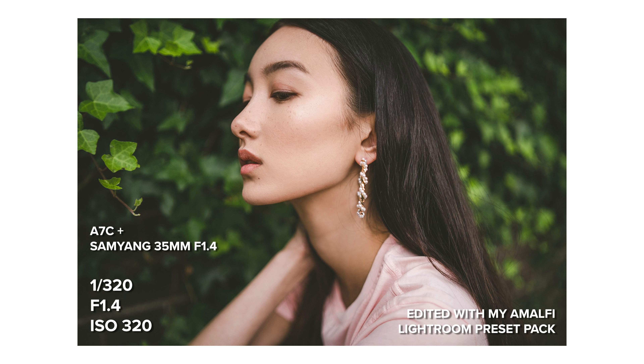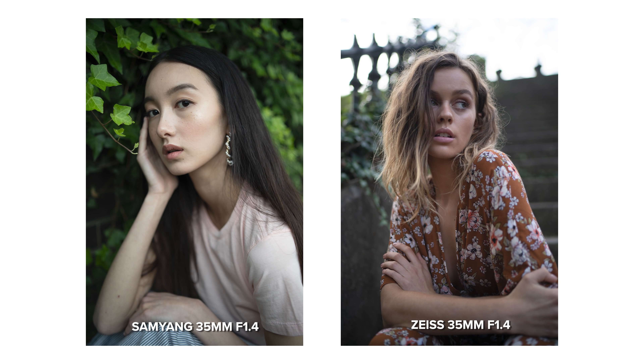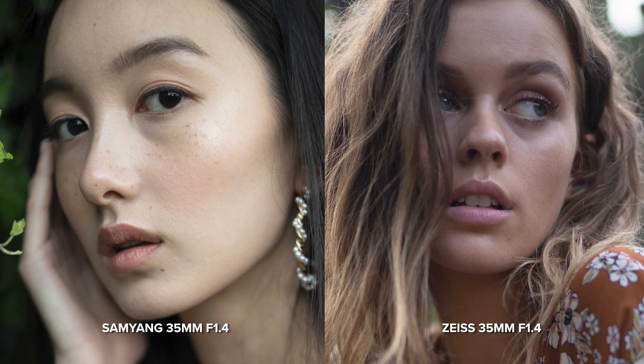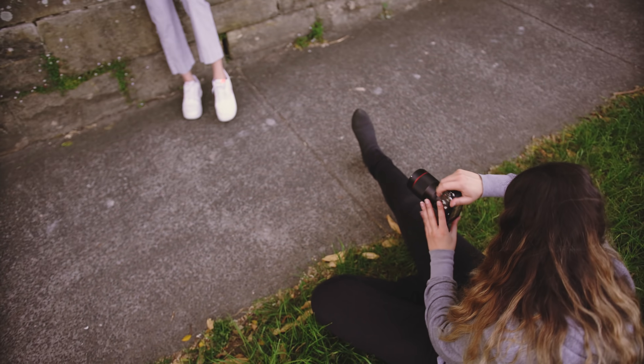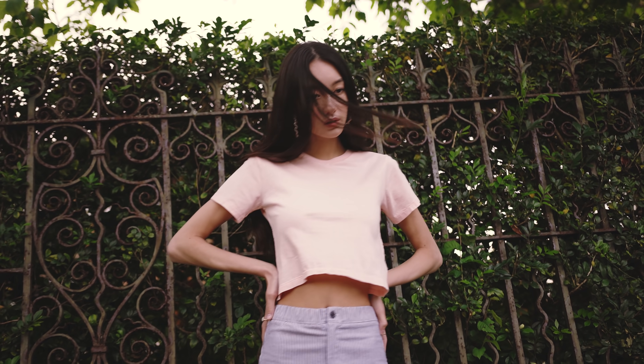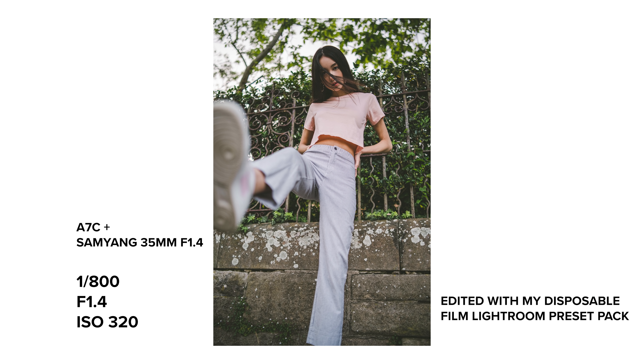I also wanted to share a quick comparison between this Samyang and the Zeiss 35mm f1.4, as I feel both lenses are very similar to each other. The bokeh from this lens is very clean. I can't comment on chromatic aberration since we didn't have much sun on the day. One drawback of this lens is the missed focus in some photos, and also the fact that there is now a newer Samyang 35mm lens available.